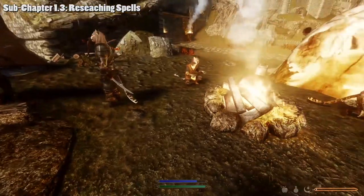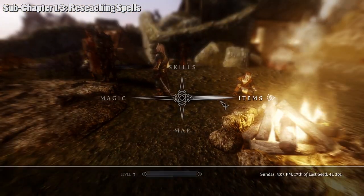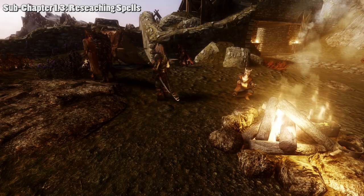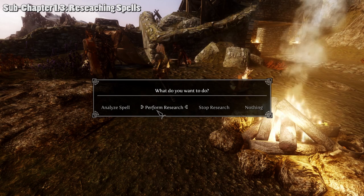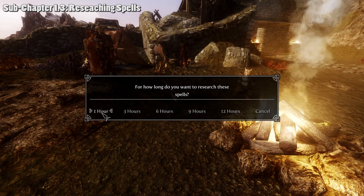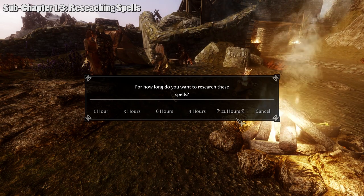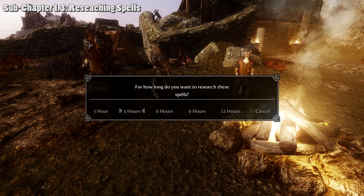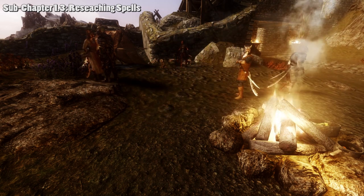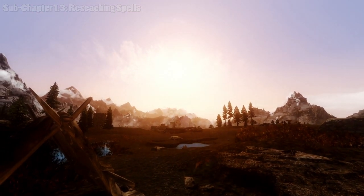However, there is another way to gain archetype experience — probably the most efficient way — and that's doing actual researching with the book. Go to items, miscellaneous, Research Journal, and select 'Perform Research.' You get the option of researching for one, three, six, nine, or twelve hours. Going for twelve hours maximizes the research time.